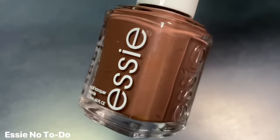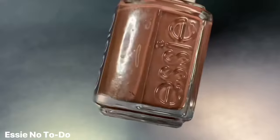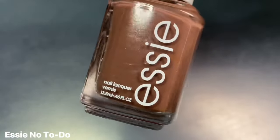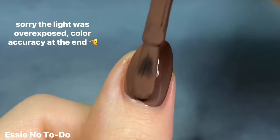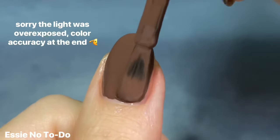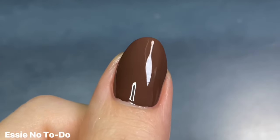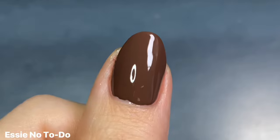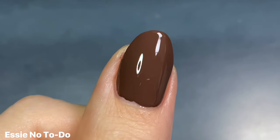And wrapping up my browns is Essie's No To Do from last year's Unguilty Pleasures collection, released in the wintertime. This feels like a pretty true milk chocolate to me, but it does have a little bit of a warmer undertone, which I really love. It is just so lush, so decadent when it comes to the color — and the formula too. It is a one-coater, and just yum.